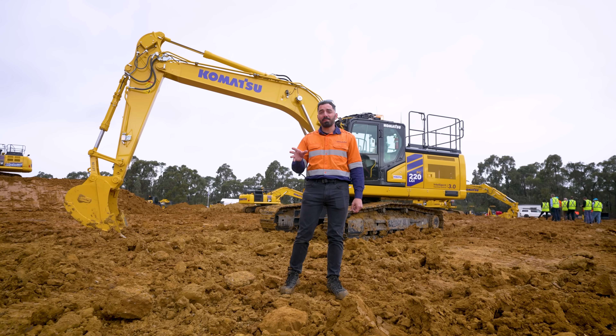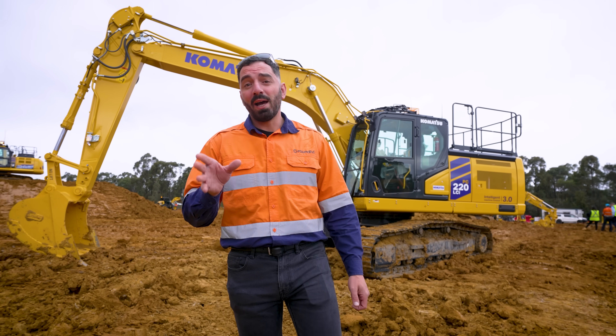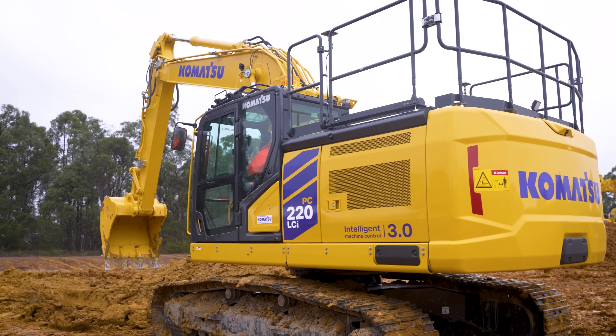This right here is something brand new from Komatsu, the PC220 LCI-12, fresh off the line and part of a major redesign and the first in their 20-tonne class.